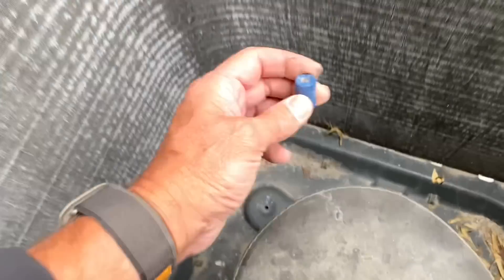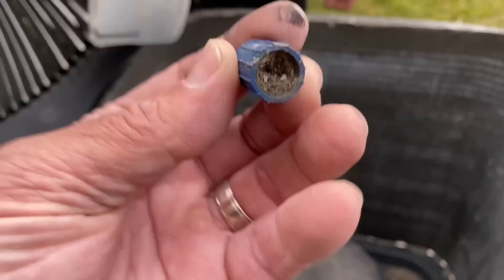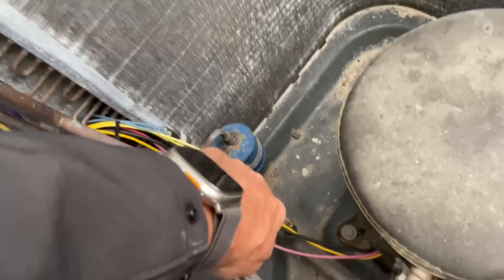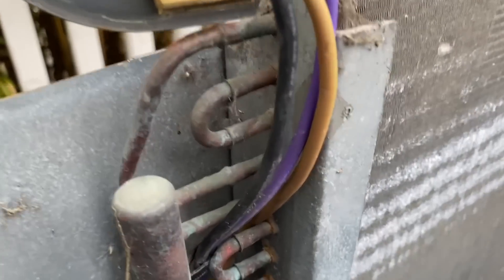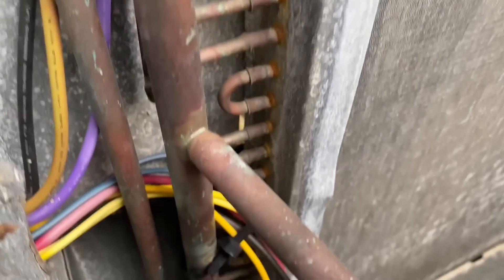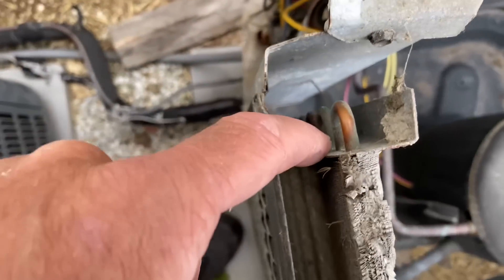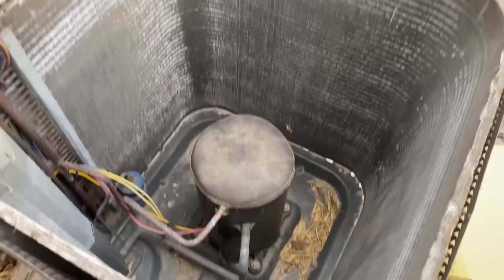There's something in there that doesn't belong — some kind of foreign object. High and low pressure switches, compressor — and we can see rust and metal corrosion action going on. Alright Peter, you can put it back. We're on to unit number two.